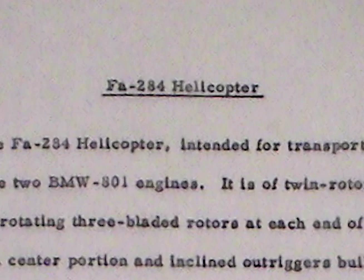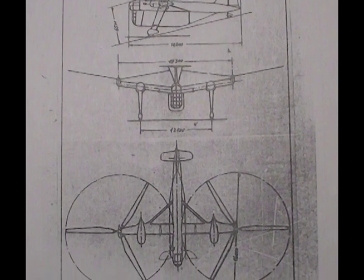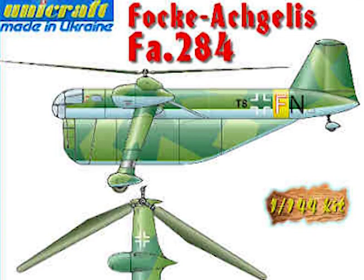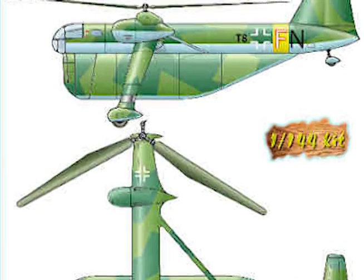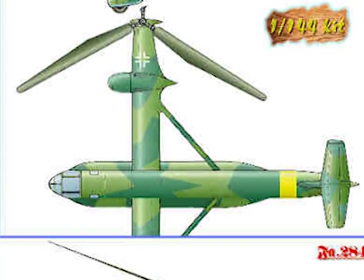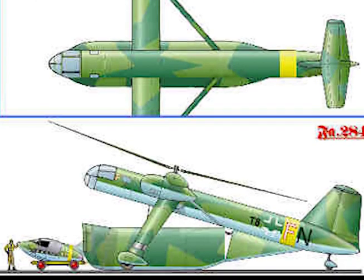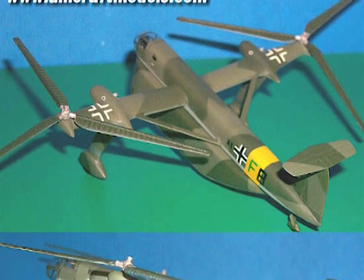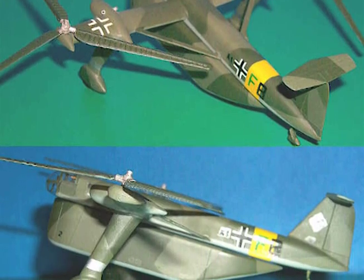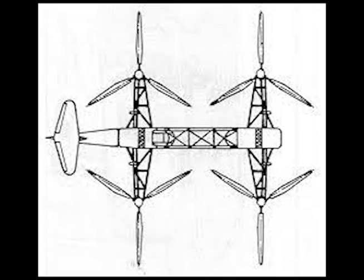F-A-284 helicopter. The F-A-284 helicopter, intended for transport and salvage work, was to have two BMW 801 engines. It is of twin rotor design, with oppositely rotating three-bladed rotors at each end of a transverse beam consisting of a center portion and inclined outriggers built up of tubular struts. A normal fuselage is used with very large boom and wing structures to house the engines, and the tail plane is mounted on top of the large rudder. A large rectangular detachable freight compartment is positioned under the fuselage. Designs were ready and construction started, but the project was not completed owing to the difficulty of obtaining very large bevel gears. It was proposed, as a substitute, to join two F-A-223s to form a single four-rotor aircraft.